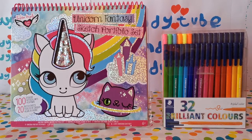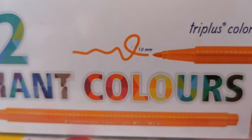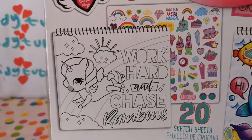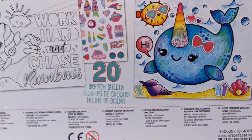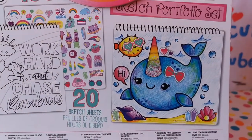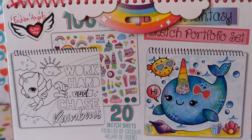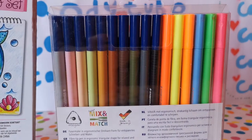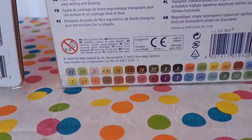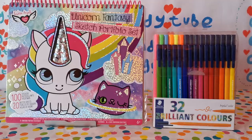Next to the sketch portfolio set, we have the Staedtler 32 Brilliant Colors. At the back of the portfolio and markers, we have two example sheets — one is colored and one is not. It shows you what it contains in the book and what stickers you might get. At the back of the Staedtler pack, it shows you all the back colors, and at the bottom we have some color-coded numbers for what colors you can find.